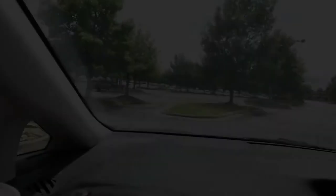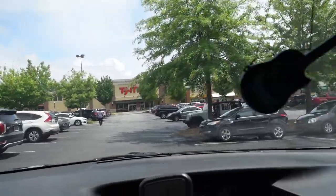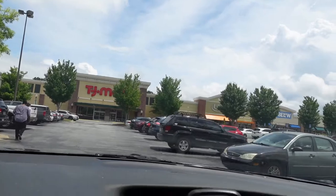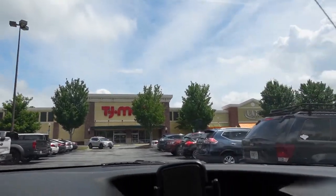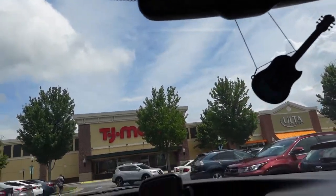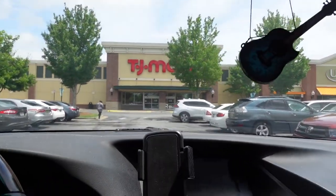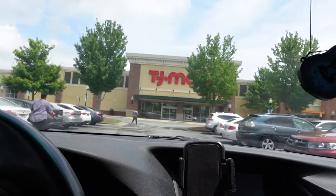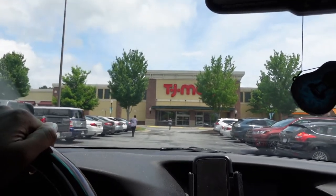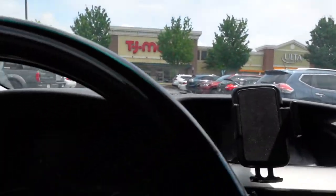Okay, pulling up to the shops — there's Ulta over there, but I decided let me check TJ Maxx first. Y'all know TJ Maxx has goodies at a discounted price, so I'm going to see if they have the Dior cologne first to save a buck or two. If they don't, then I'll head over to Ulta.